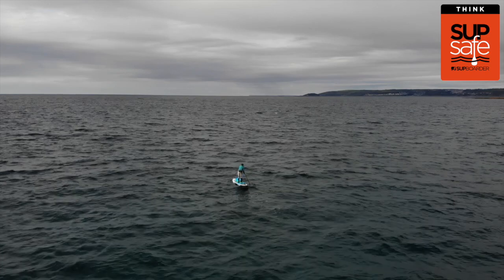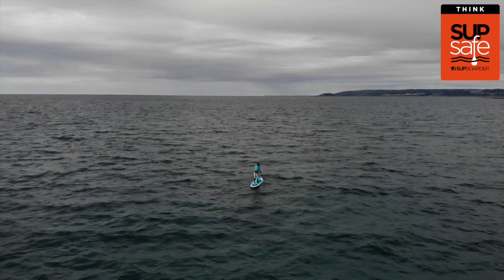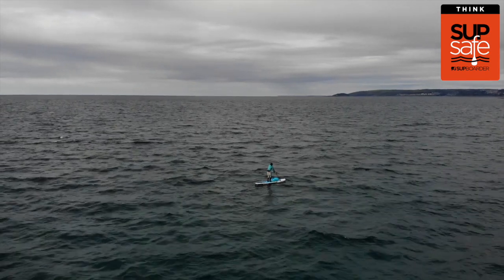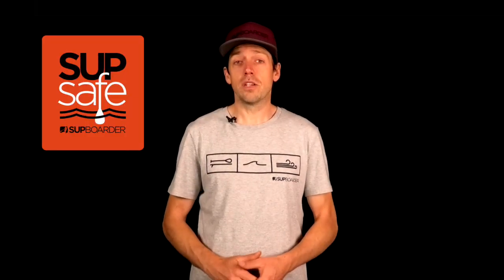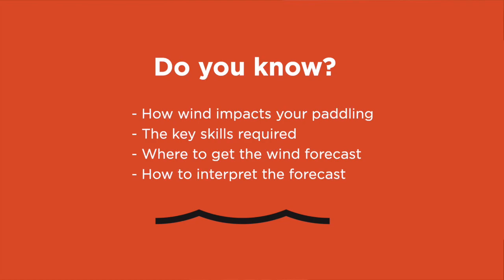But don't underestimate the wind and the effect it can have on your paddling. Paddle boards are highly affected by the wind — not only the wind strength but the direction also. So do you know how the wind impacts your paddling, the key skills required for paddling in wind, where to get the wind forecast, and how to read and interpret the forecast?